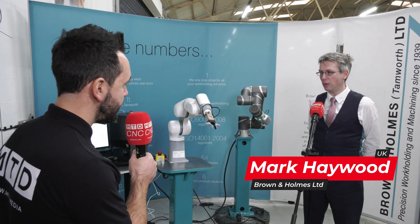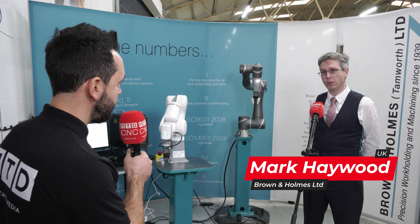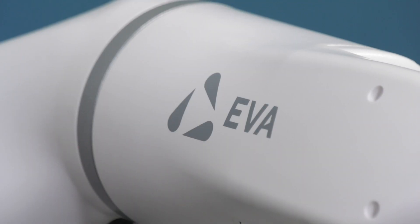Of course. This is Eva from Automata. It's a lightweight industrial robot with a payload of 1.25 kilograms and a reach of 600 millimeters.